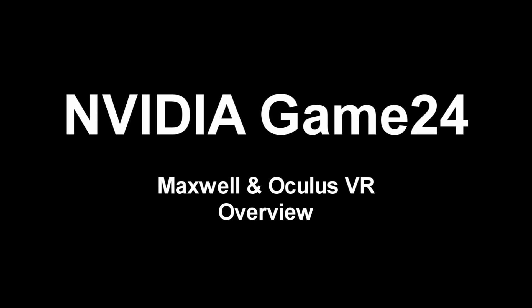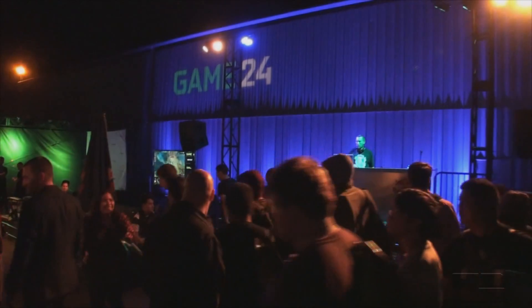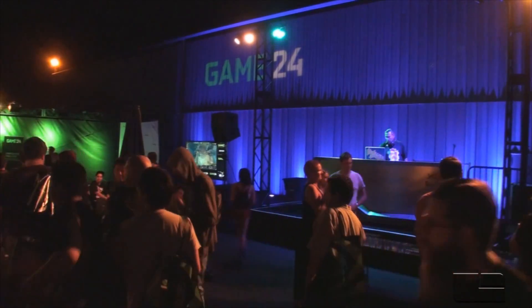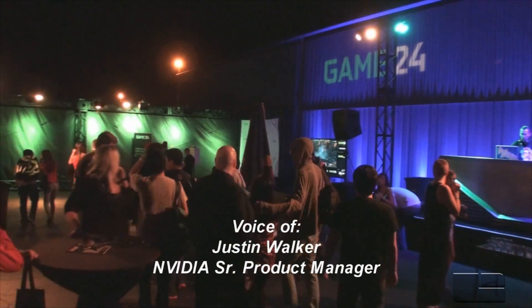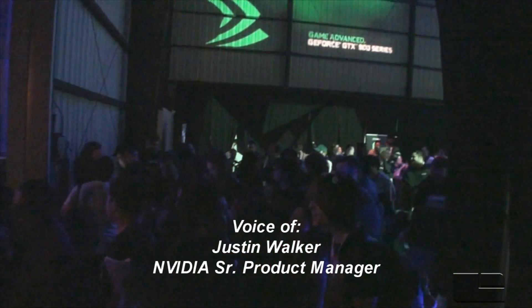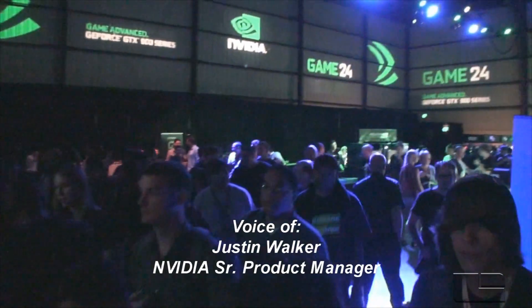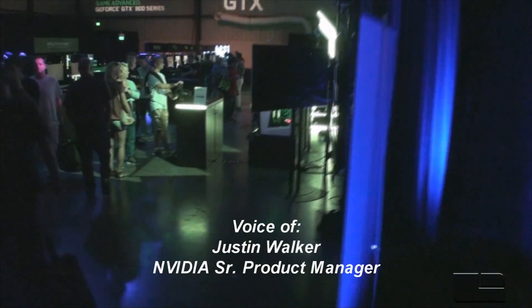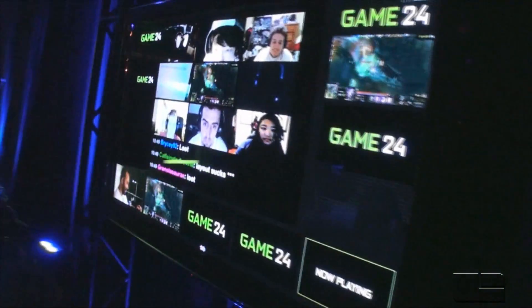We've added a whole bunch of new graphics technologies. We've done a lot to help you enjoy high fidelity gaming. Everyone knows 4K gaming looks great, but not everyone has a 4K monitor — most people have a 1080p monitor. So one of the things we've done with Maxwell is develop a technology called Dynamic Super Resolution.